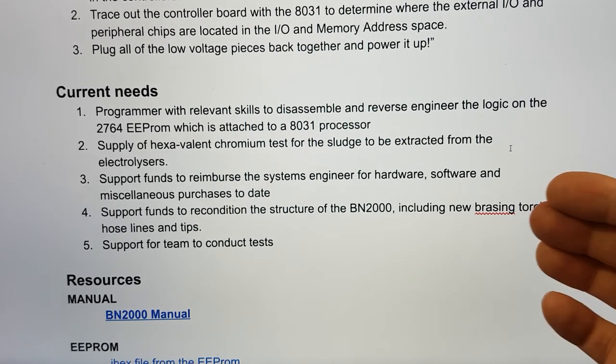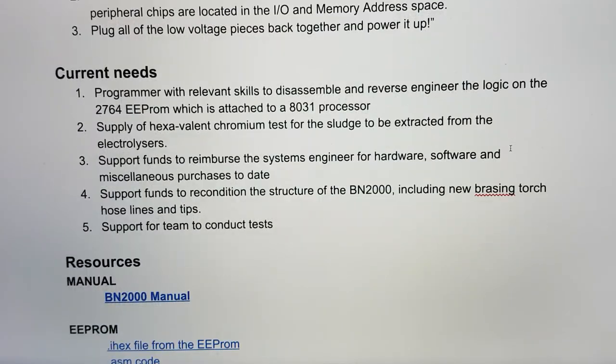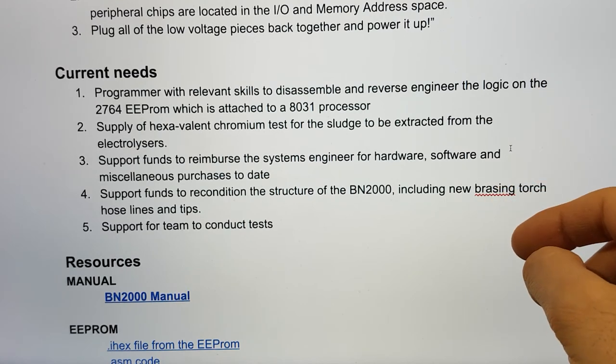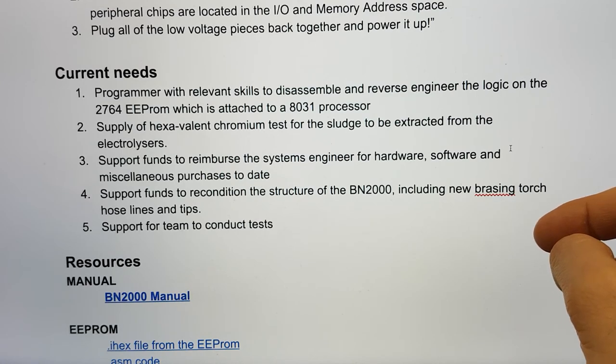We need funds. The work done so far has cost money and things have had to be bought. We need support funds to reimburse the systems engineer for hardware, software, and miscellaneous purchases to date. We also need support funds to recondition the structure of the BN2000, including a brazing torch, hose lines, and tips, and ultimately support for the team to conduct tests. The absolute immediate request right now is for someone with programming ability on the 8031 who is good at reverse engineering from disassembled assembly.